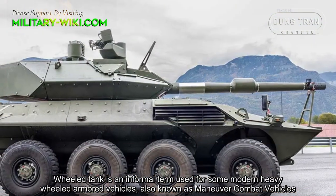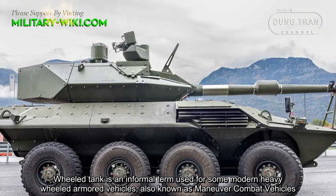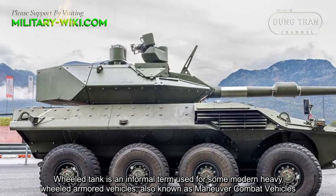Wheeled tank is an informal term used for some modern heavily armored vehicles, also known as maneuvered combat vehicles.